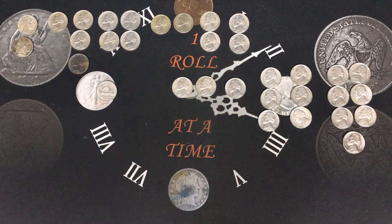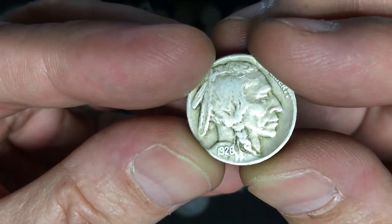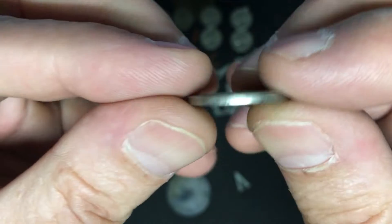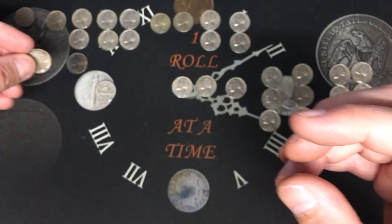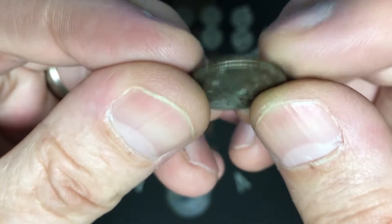This turned out to be an awesome nickel box — a couple of Indians, a couple of silvers, a bunch of 50s, a bunch of 40s, a foreign coin. I apologize for some of the clips being blurry — I did not realize they were not focusing fast enough. Our oldest was actually a 1926 Indian or buffalo nickel from Philadelphia. The one that was slick, I did get it dated and it is also a 1926 from Philadelphia — cool to find both in the box.